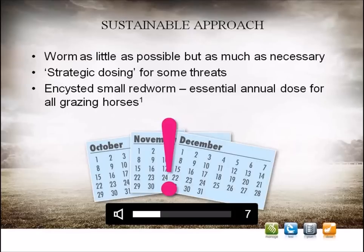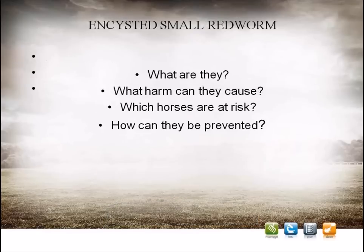Whilst the majority of the plan can be based on testing, there are still some parasite threats for which no reliable test exists. For these threats, worming should be performed based on knowledge of the parasite itself, the time of year, and the threat it is likely to pose to each animal. This approach is called strategic dosing.